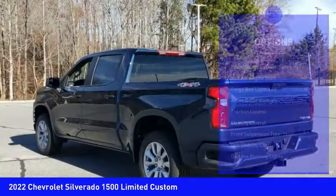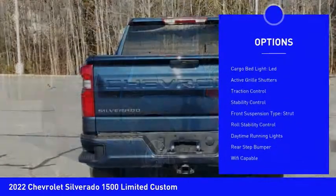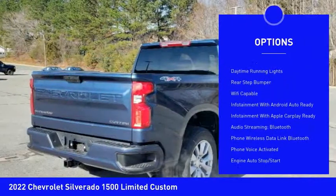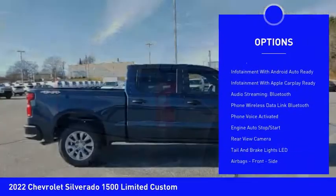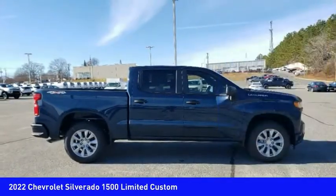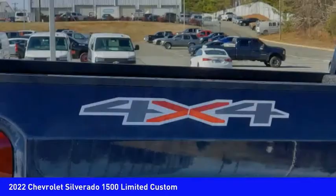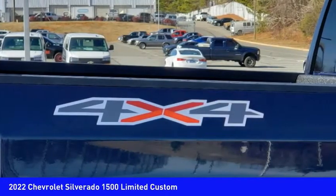Here are some of this vehicle's great options: power windows with safety reverse, remote engine start, cargo bed light, LED active grille shutters, traction control, stability control, front suspension type strut, roll stability control, daytime running lights, and rear step bumper.